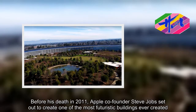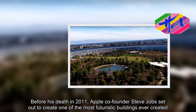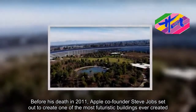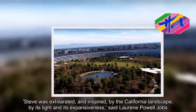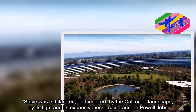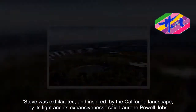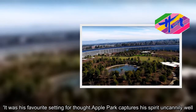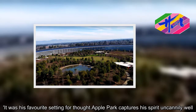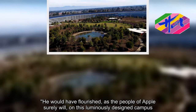Before his death in 2011, Apple co-founder Steve Jobs set out to create one of the most futuristic buildings ever created. Steve was exhilarated and inspired by the California landscape, by its light and its expansiveness, said Laureen Powell Jobs. It was his favorite setting for thought. Apple Park captures his spirit uncannily well. He would have flourished, as the people of Apple surely will, on this luminously designed campus.